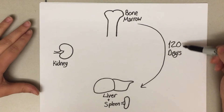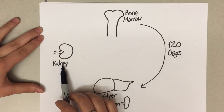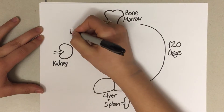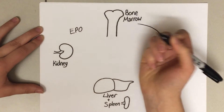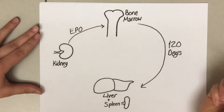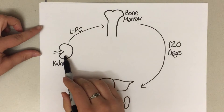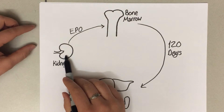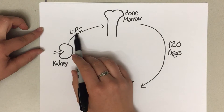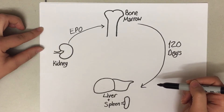During this 120 days, the kidneys are on constant alert. Kidneys play a key role in monitoring blood. The kidneys make erythropoietin, or EPO, which is a hormone that acts on the red bone marrow to stimulate erythrocyte production. If the kidneys sense that the hematocrit, or percent of red blood cells in the blood, is too low, they'll make more EPO and act on the bone marrow to create even more erythrocytes.